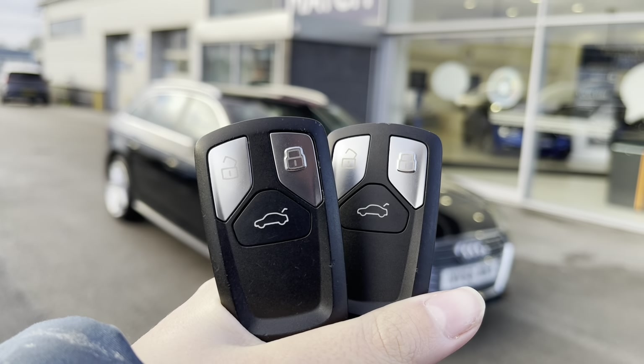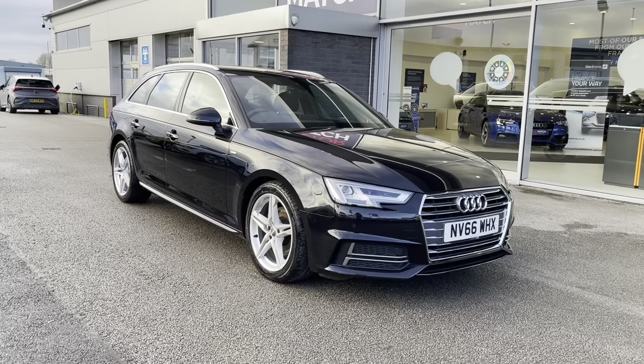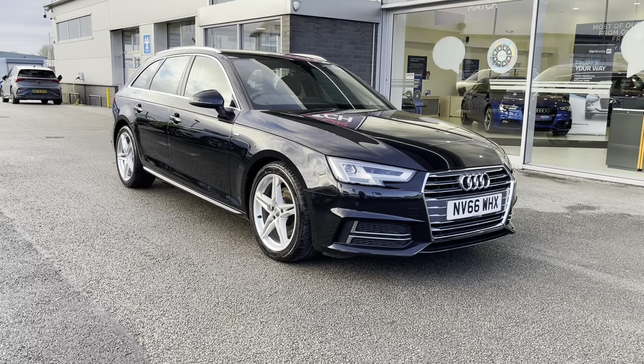Hello, my name's Lissie from Motormatch Stafford, and today I'll be giving you a 360 exterior and interior tour on the Audi A4 Avant 2.0L TDI S-Line, which is a diesel manual.